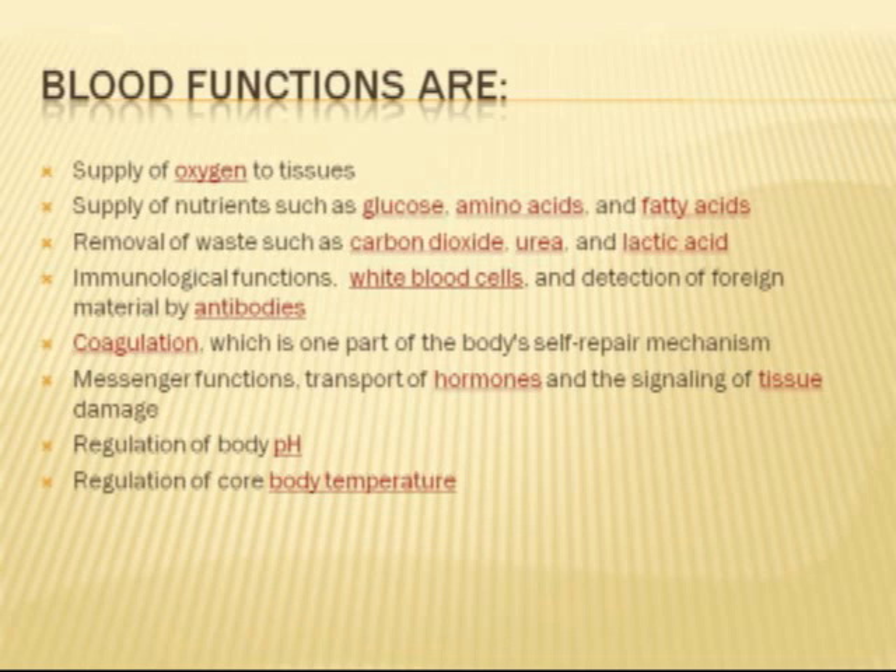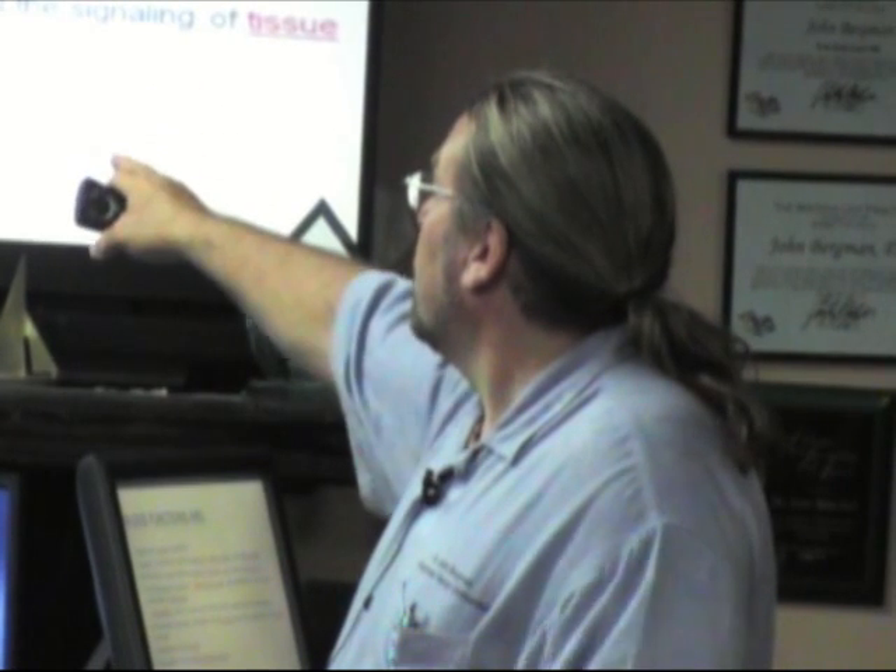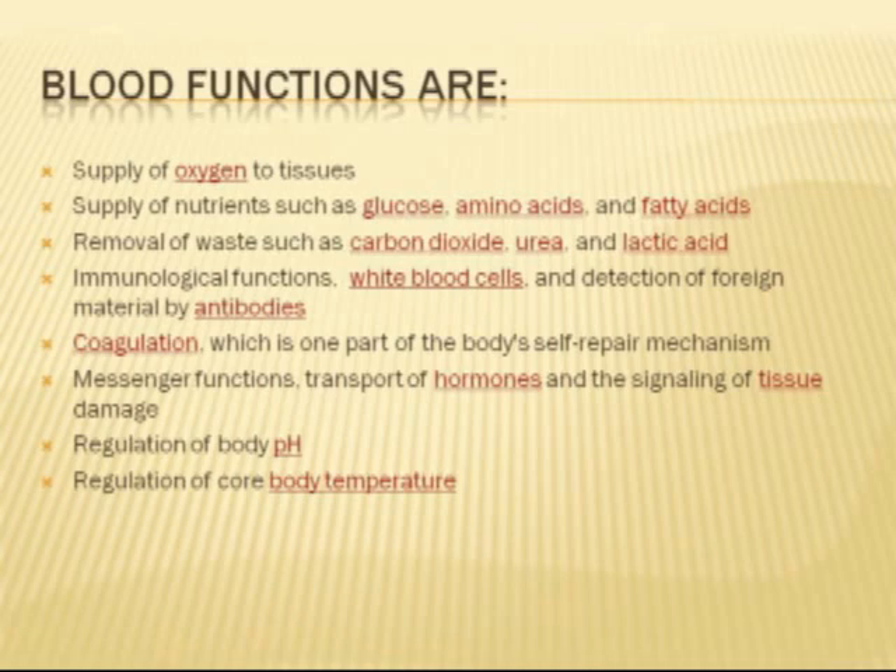Coagulation — now this is huge. Have you heard of people taking anti-coagulants or aspirin because they want the blood thin? The question needs to be asked: how thin should it be? When is it too thin? They talk about blood clotting — what if you stop the clotting factor? Clotting is not only essential for life, but there's a thing called hemophiliacs. If they don't clot correctly, death is the end result of that.